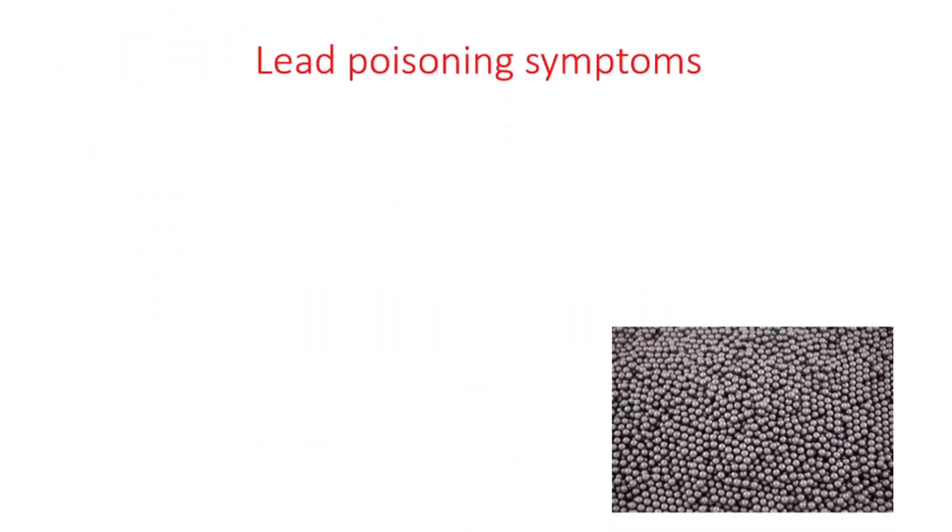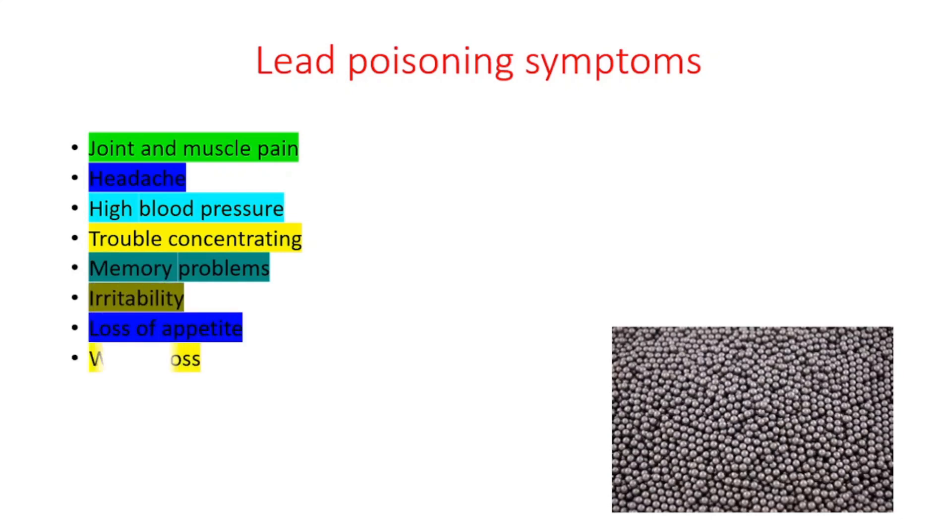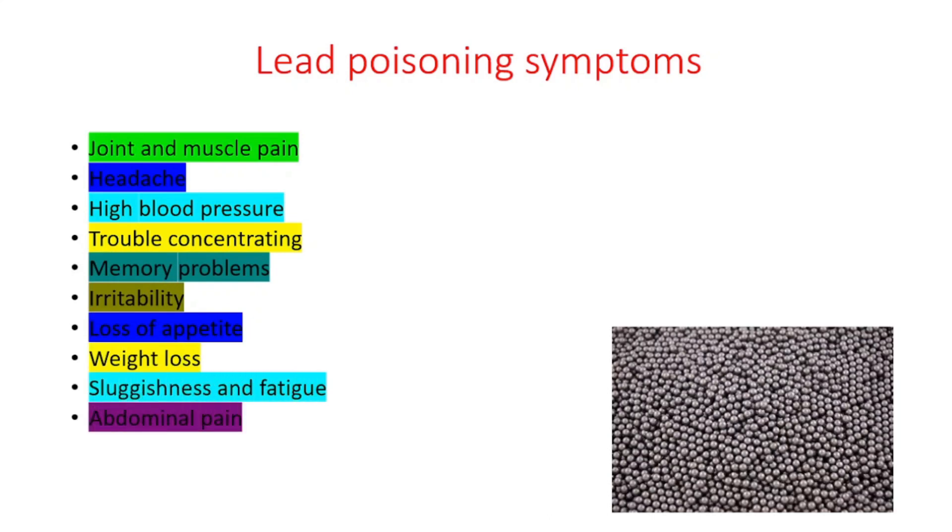Some symptoms include joint and muscle pain, headache, high blood pressure, trouble concentrating, memory problems, irritability, loss of appetite, weight loss, sluggishness and fatigue, abdominal pain, and lastly vomiting.